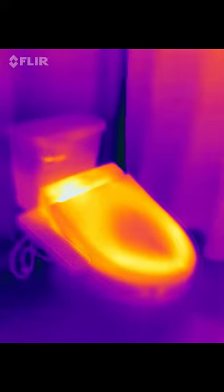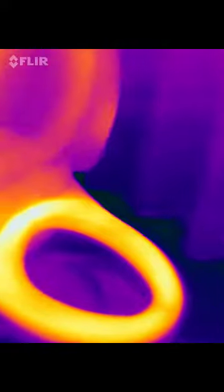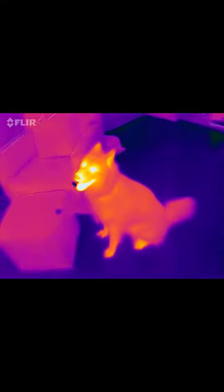Some people are very particular about their time in the bathroom — comfort has no bounds. Here we see heated toilet seats on thermal infrared scan, and finally, a thermal infrared scan of a woolly Siberian Husky — these guys keep cool with all that fur.